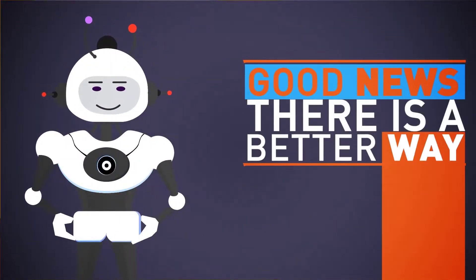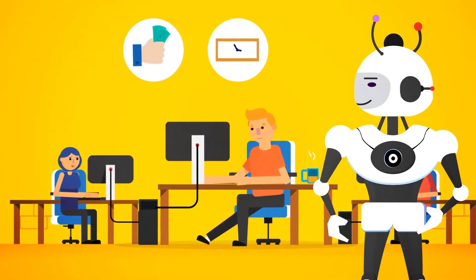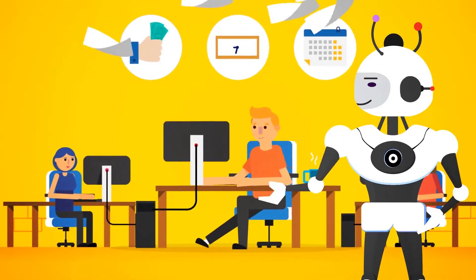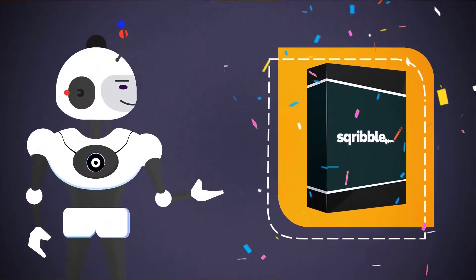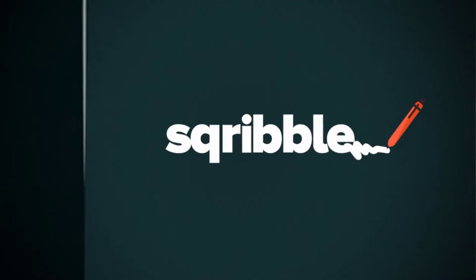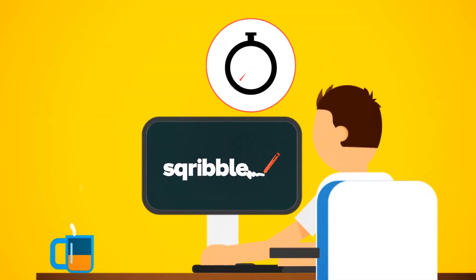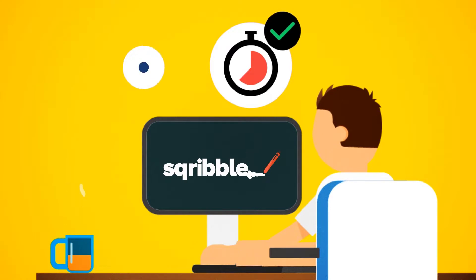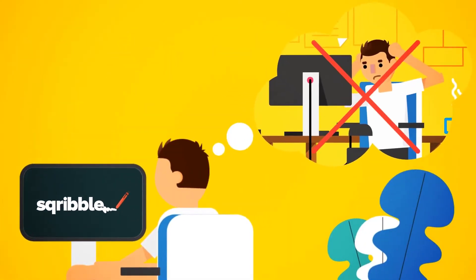The good news is there is now a better way. That's why we spent 12 months in our lab like mad scientists, invested a lot of money to finally crack the code. Introducing Scribble — the world's first point-and-click ebook creator that allows you to create beautiful professional ebooks and reports in minutes, not hours, days or weeks. You'll never have to pull your hair out again.